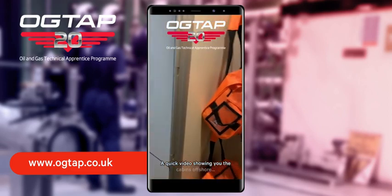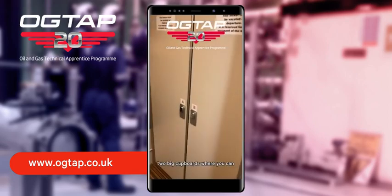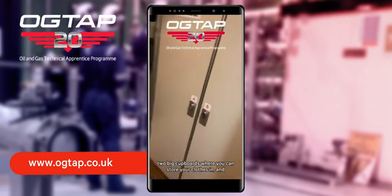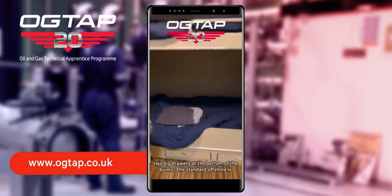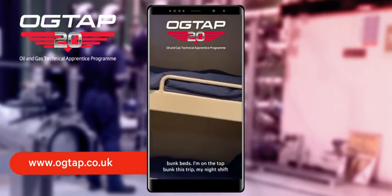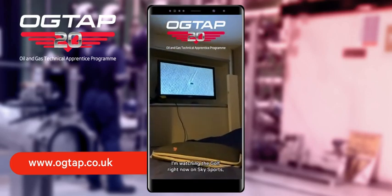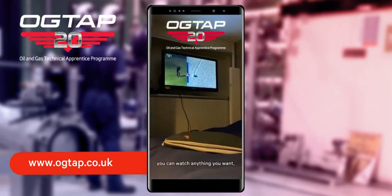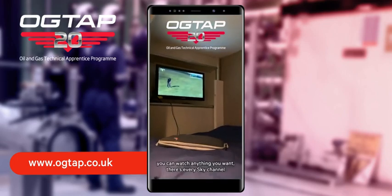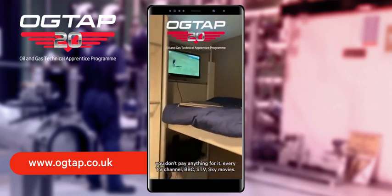So a quick video showing you the cabins offshore. We've got a set of lockers here — we'd each get allocated a locker — two big cupboards where you can store your clothes in, and two big drawers at the bottom of the bunks. Standard offshore is bunk beds; I'm on the top bunk this trip, my night shift roommate is in the bottom. I'm watching the golf right now on Sky Sports, but you can watch anything you want really — there's every Sky channel, you don't pay anything for it, every TV channel: BBC, STV, Sky Movies, everything.